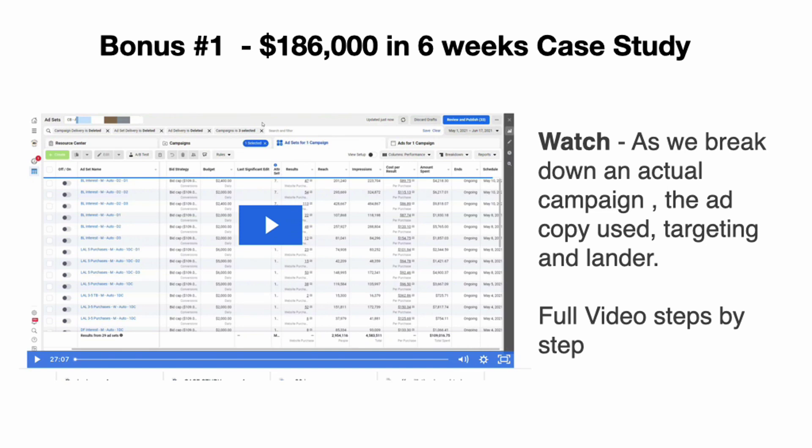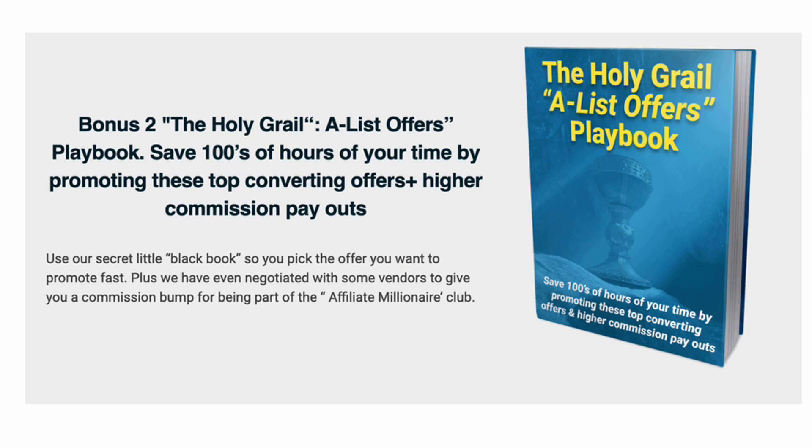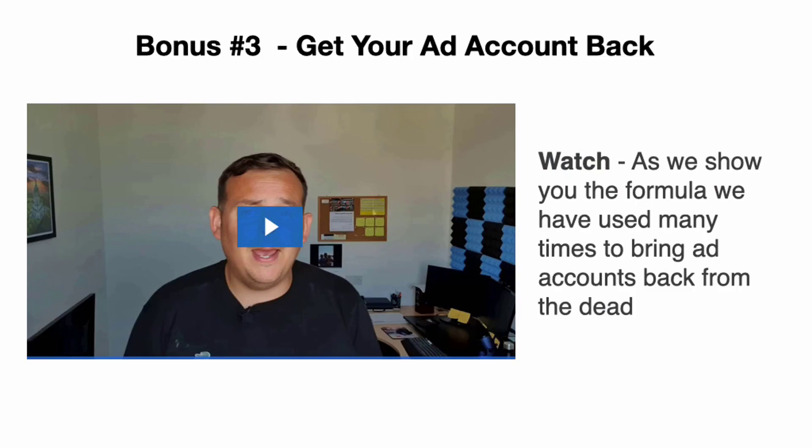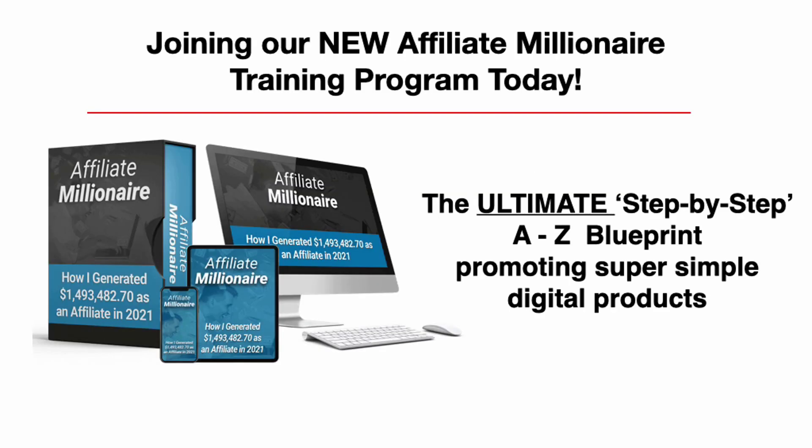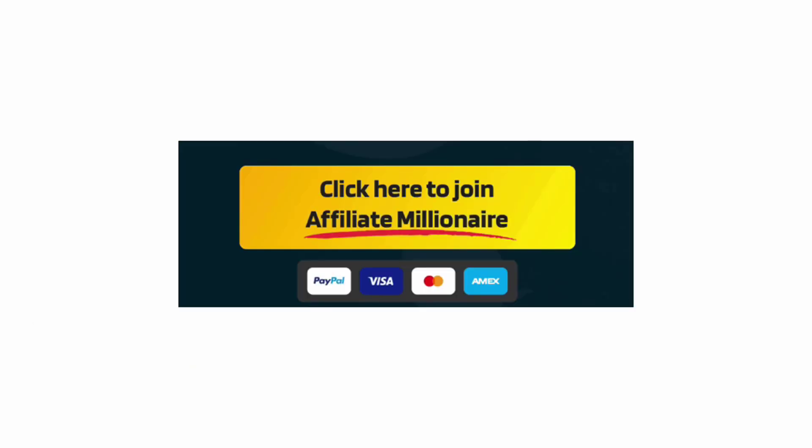During our exclusive opening launch period, there are no monthly fees ever for the Affiliate Millionaire course. We'll also include quickfire bonuses worth $497: Bonus 1 — a video case study breaking down an actual campaign, the ad copy used, and the lander with full video walkthrough. Bonus 2 — the Holy Grail A-list offers, showing our proven top-converting offers and best commission payouts. We also show you the formula to bring ad accounts back from the dead if your account gets closed. Plus, access to the Affiliate Marketing Jedi Facebook group for customers only.